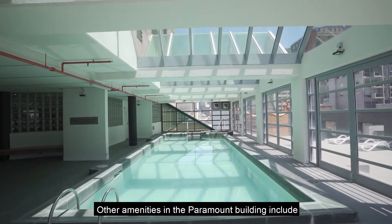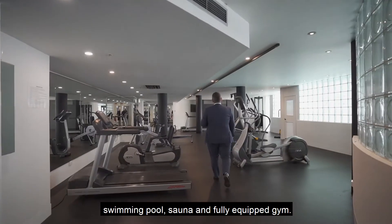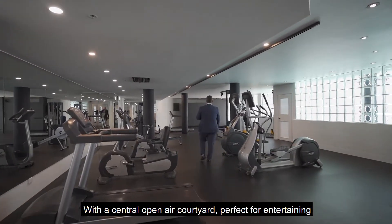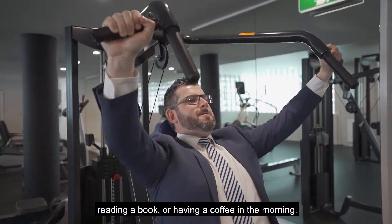Other amenities in the Paramount Building include a swimming pool, sauna, and fully equipped gym, with a central open-air courtyard perfect for entertaining, reading a book, or having a coffee in the morning.